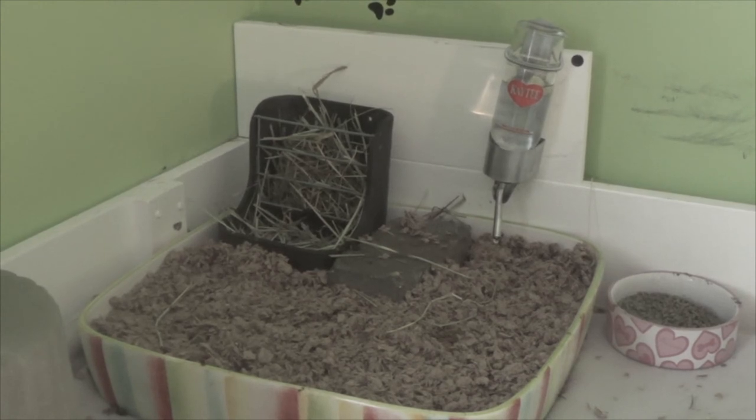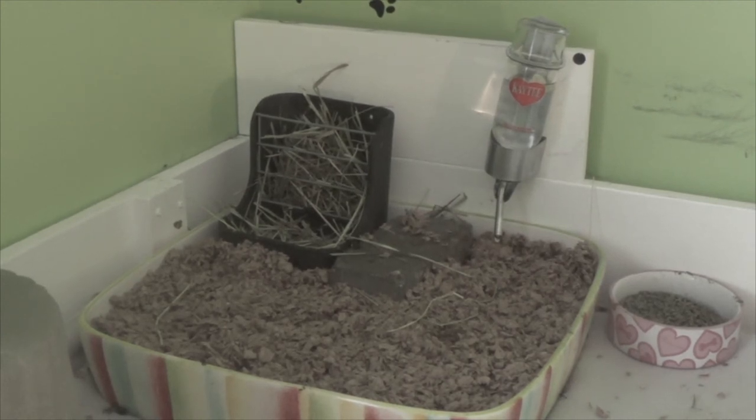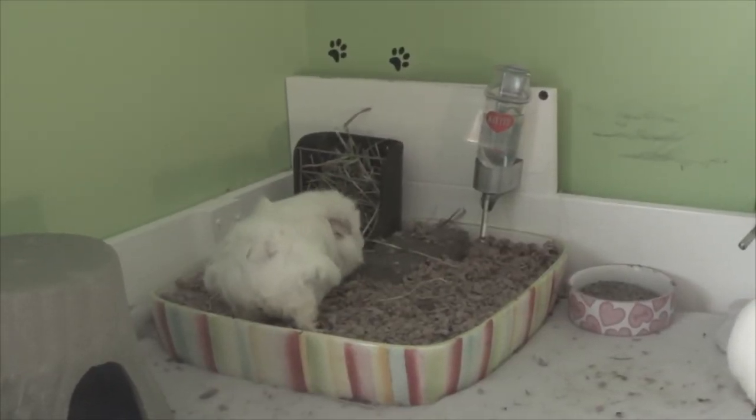Make sure that if you have adult guinea pigs you feed them timothy hay, not alfalfa hay. If you have younger guinea pigs, you will need alfalfa hay. Any pure timothy hay is fine — I like to get the one with carrot bits, but plain timothy is great. Another very important part of a guinea pig's diet is vegetables; guinea pigs need at least a cup of vegetables per day.